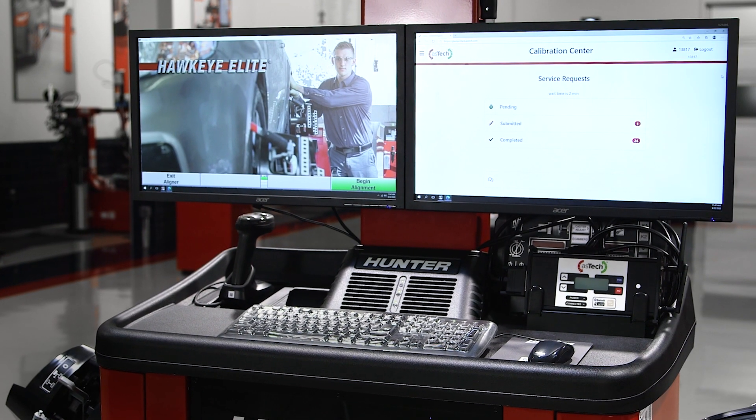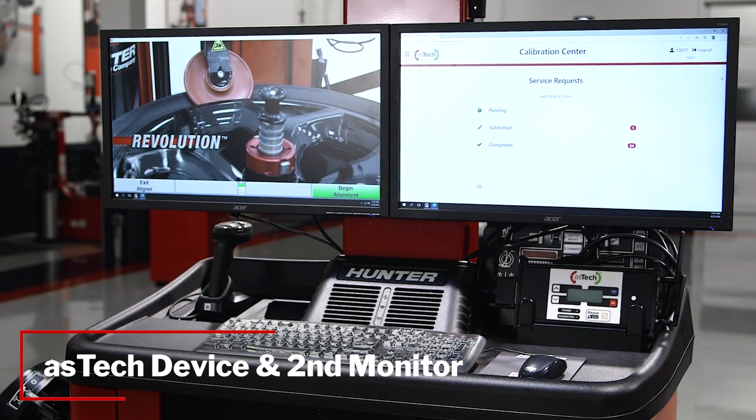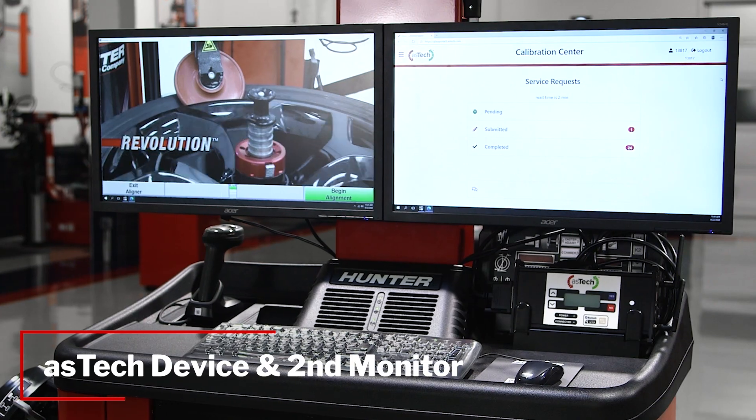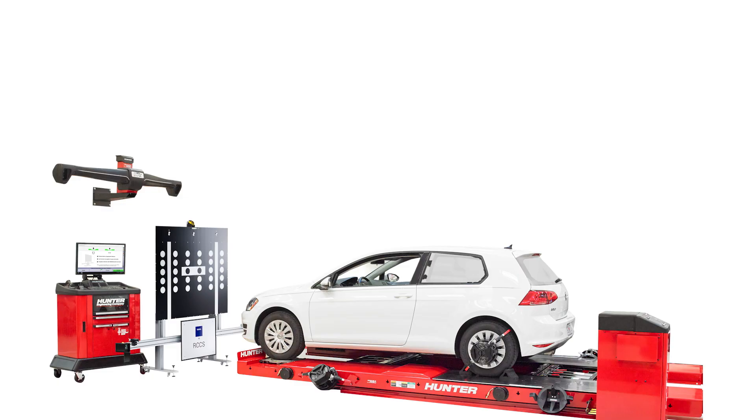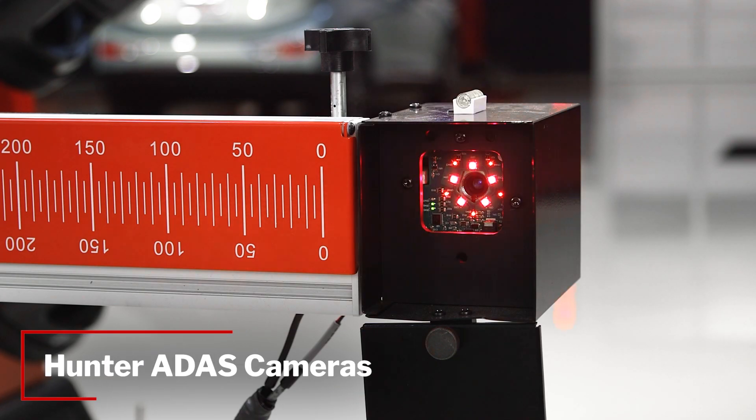The Aztec ADAS Assist feature adds the Aztec device for vehicle communication and this second monitor kit for Aztec communications to any Hawkeye Elite wheel aligner. A shop then pairs it with OEM or aftermarket ADAS fixtures like these and Hunter ADAS cameras for applicable fixtures.